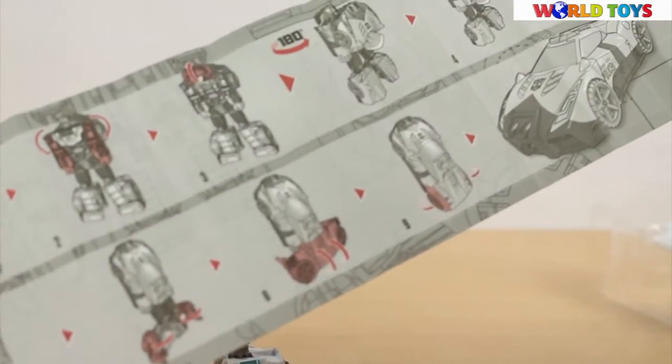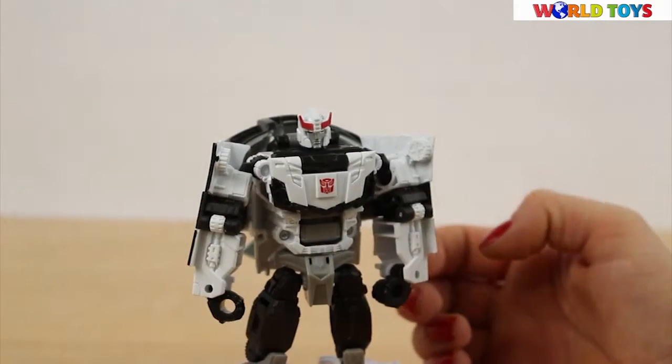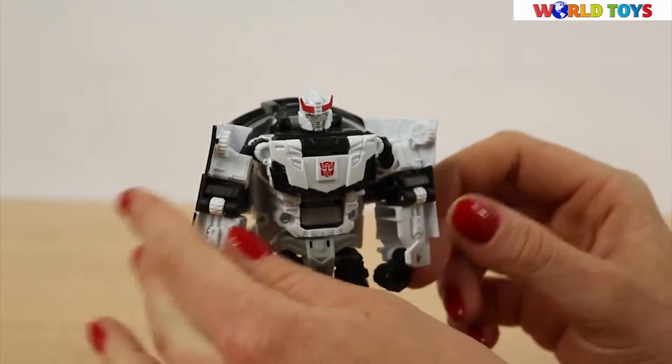Inside you're gonna find the instruction that will show you step by step how to transform the robot into the vehicle. Now let's see how we're gonna do it.